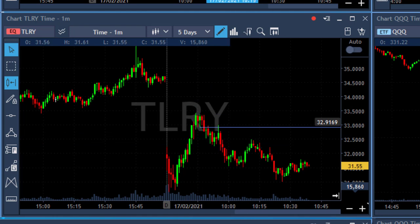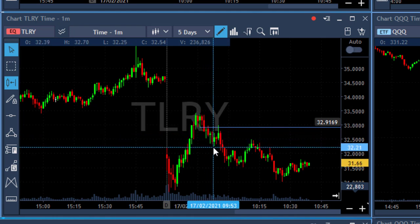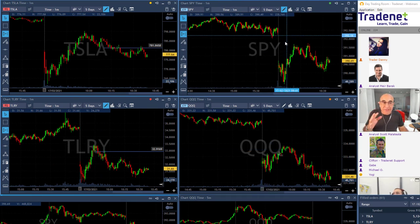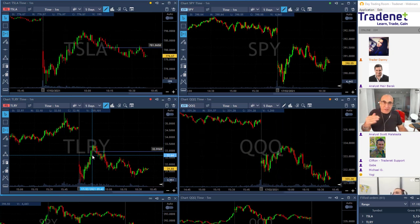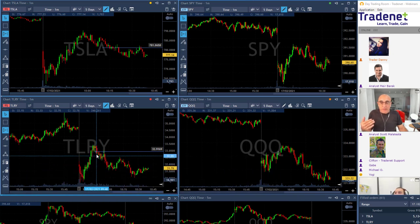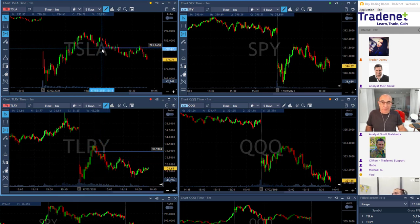Scott took a bigger risk shorting TLRY right near the high expecting the stock to come down under $33. I was waiting for another confirmation, just like I did in Tesla. The difference between two traders: one takes it close to the high — the advantage is your profit could be much bigger, but you take a bigger risk because it hasn't yet proven it wants to come down. You take a look at the S&P, figure out where it's going to come back down, and then look at weak stocks. Scott called it early — bigger potential winner but lower probability. I moved in after it failed to move higher twice, then took it short, just like I waited with Tesla.